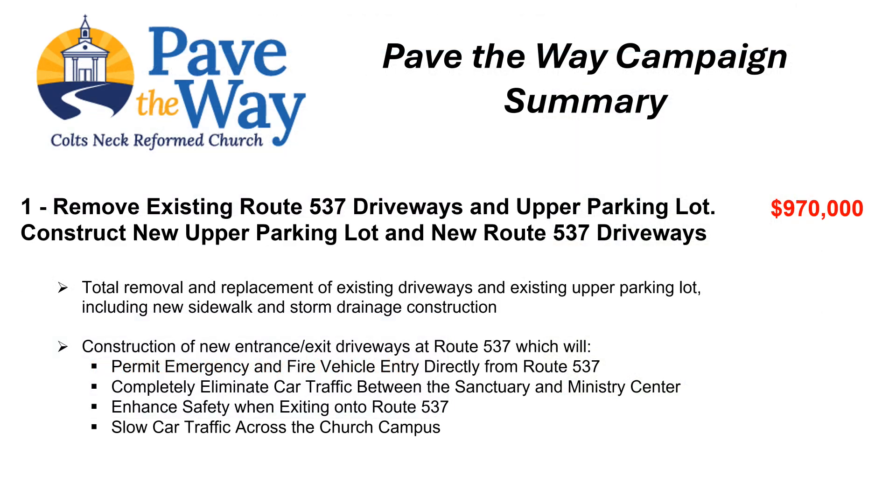The $970,000 cost for removal and complete reconstruction of the existing upper parking lot and construction of the new Route 537 driveways is the bulk of the total campaign goal of $1.6 million dollars. This construction project will provide for emergency vehicle entry directly to the campus from Route 537. Currently, the grading of the two existing Route 537 driveways is such that fire trucks and large buses cannot enter for fear of getting stuck.